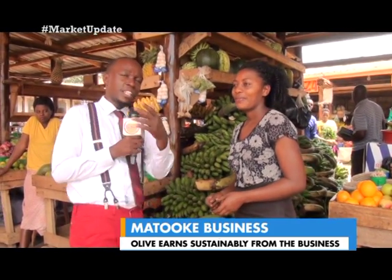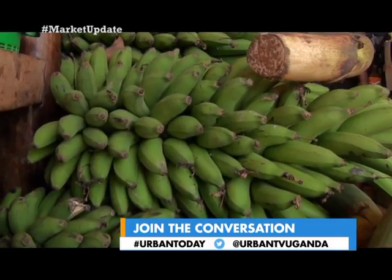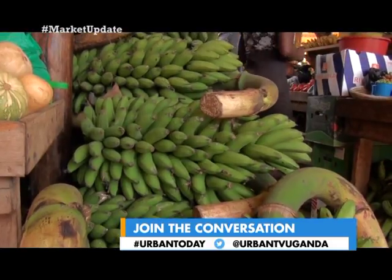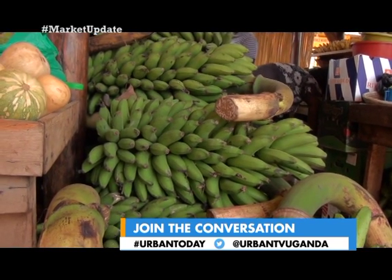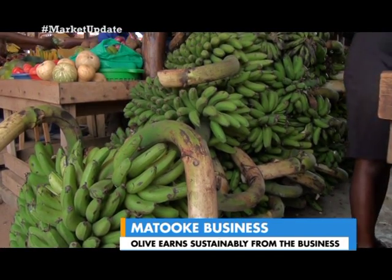What are some of the good things you've got from the Matoke business — something that a young girl out there would look at and say, let me also start a Matoke business? Matoke business is better because when you decide to start up, you find the purchase price from villages is different from town. You can purchase it from villages at maybe 10,000 and bring it to this side and find it at something like 25,000. At every bunch of Matoke you can get a profit of at least 5,000 or 10,000, which you can't get on other commodities like apples.